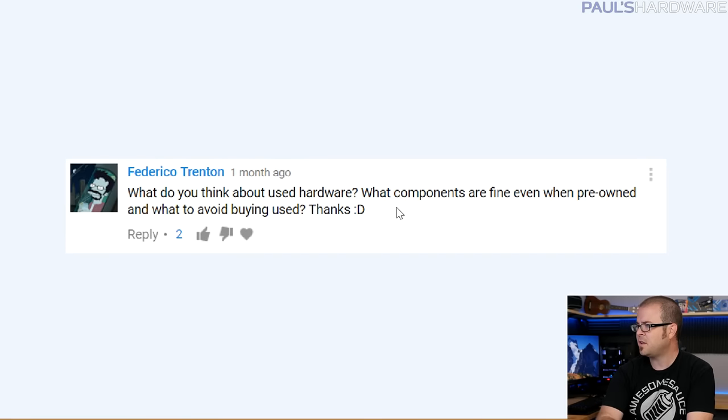Federico Trenton asks: what do you think about used hardware? What components are fine even when pre-owned, and what to avoid buying used? This is the last question. CPUs are a good part to buy used as long as they're confirmed to work, because CPUs very rarely fail and typically don't suffer from performance degradation. If you can ask whether the used CPU has been overclocked — particularly running at high voltage for a long time — that would be the one caveat.